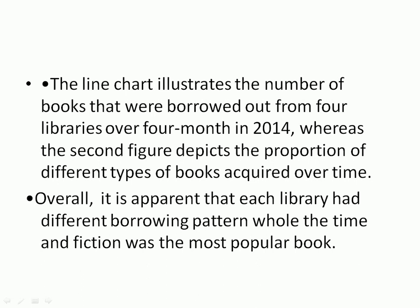Overall, it is clear that each library has a different borrowing pattern — the lines do not follow the same pattern. All the time, fiction was the most popular book type.